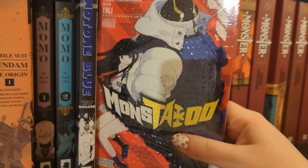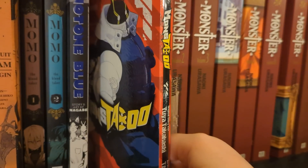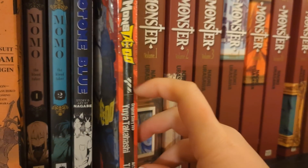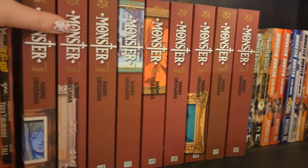Next we have Monstaboo volume one - I think volume two is out so I'm probably behind. It's a plastic-wrapped series I haven't read yet. I kept seeing it every time I went manga shopping, it was always front and center, so I was like I need to grab it.